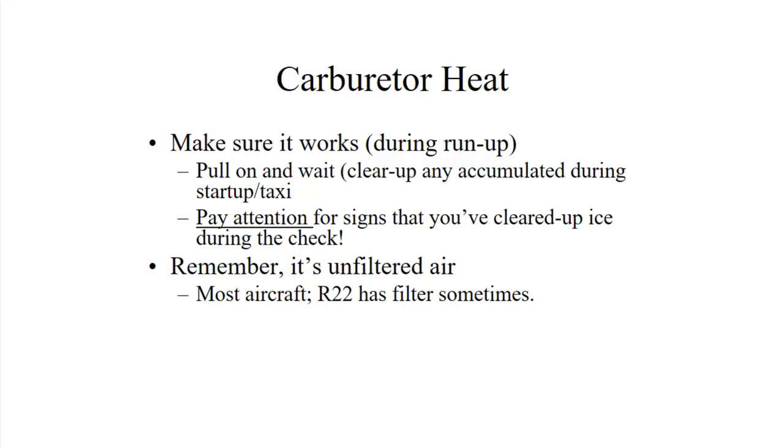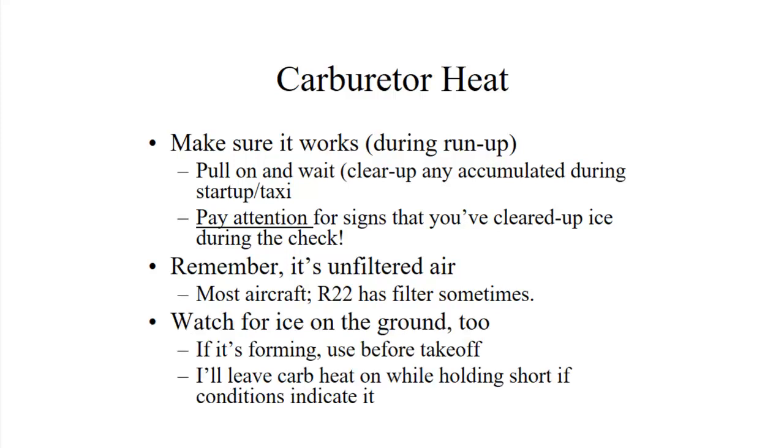Remember, it's unfiltered air on most aircraft when using carb heat. Some of our R-22s do have filters on the carb heat, but don't worry too much about the unfiltered air — if you need carb heat, use it. Watch for ice on the ground too; as you're taxiing around is really probably the most common time to get carb ice, so pay attention for that. Okay, that's it for float carburetors. Up next is pressure carburetors and fuel injection, which I will do in a separate video.